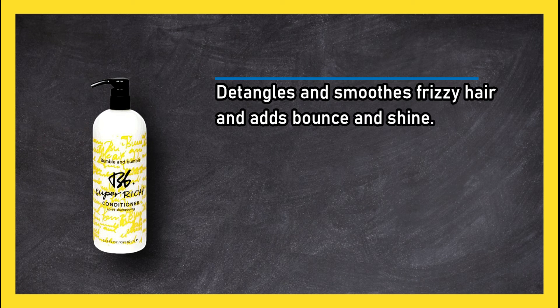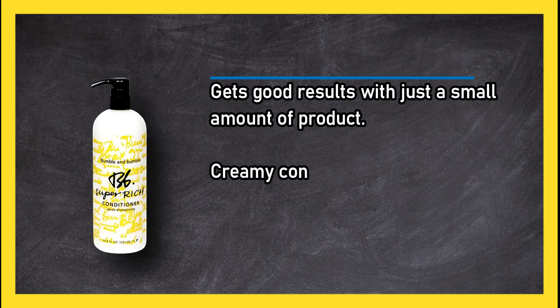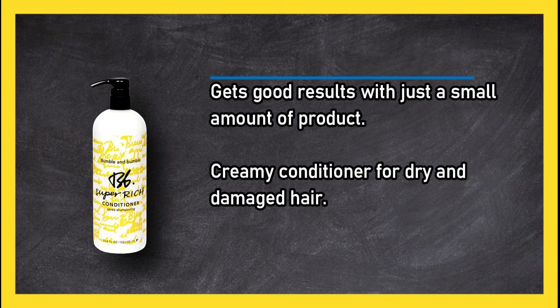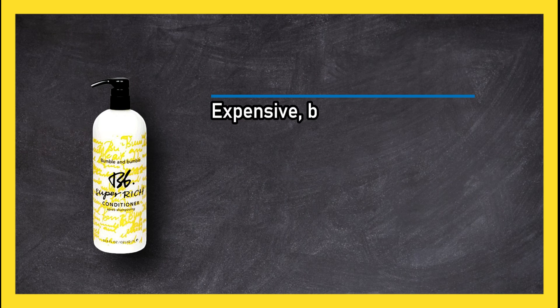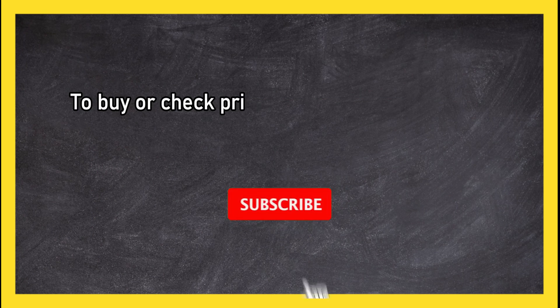It makes hair super soft and gets good results with just a small amount of product. It is a creamy conditioner for dry and damaged hair. It is expensive, but the large pump bottle lasts a long time. To buy or check the price, click the link in the description.